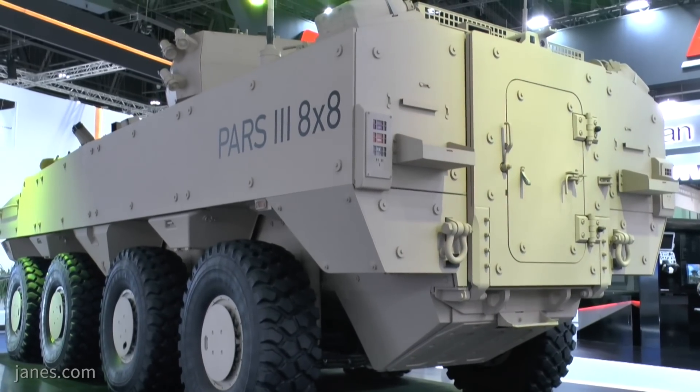For example, this is the IFV version. You can also have an APC, a mortar carrier, a command and control vehicle, and a recovery vehicle.